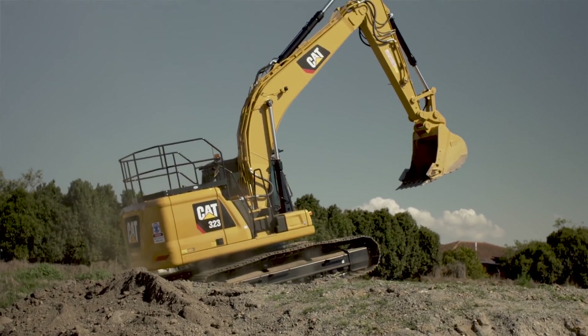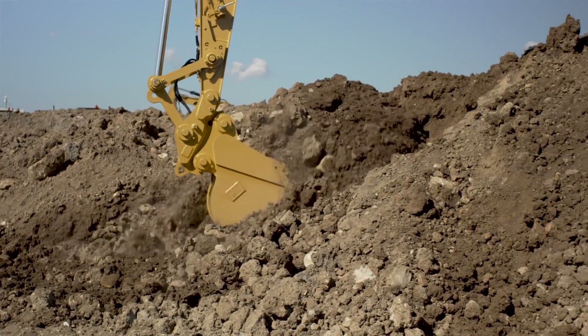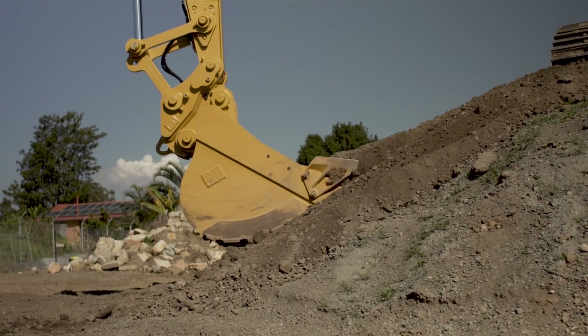Cooper Civil chose the 323 because it's big enough to still move large amounts of earth, but then you're still able to detail as you're going.